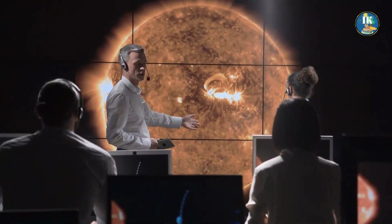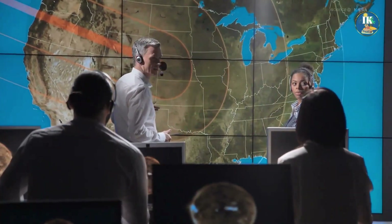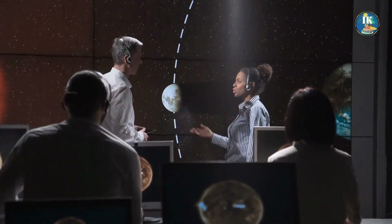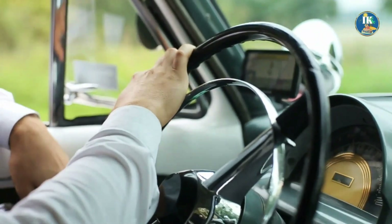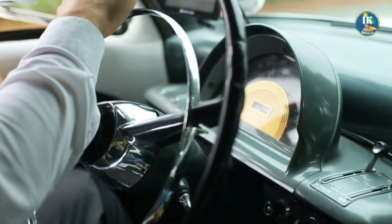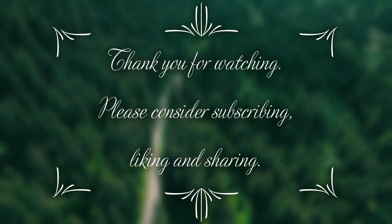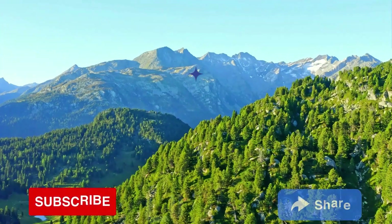Even though it is too early to predict bizarre phenomena like these, what we are certain is that you can learn something from our videos, and hopefully implement that knowledge to find ways to protect and benefit our society for upcoming generations. With all that said, we wish you a happy and joyful day. Thank you for watching. Please consider subscribing, liking, and sharing, which means a lot.